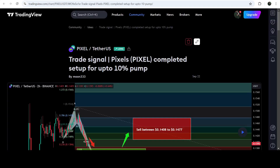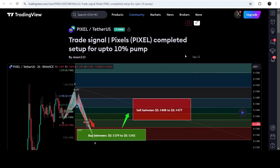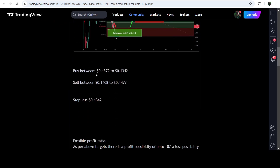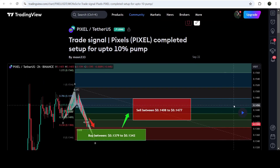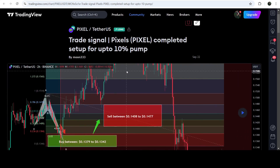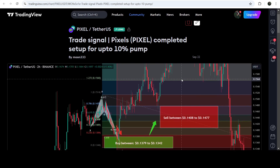For example, this is the trade signal for Pixel. After clicking on the link for the trade setup, it will take you to the TradingView chart, and on this chart you can see when I shared the signal — this trade setup was shared on the 22nd of September 2024. You can also view the complete trade signal with the buying zone, sell targets, and stop loss. To see how the price moved after sharing this signal, click the button and it will show you how the price moved up from the buying zone and reached the sell target.